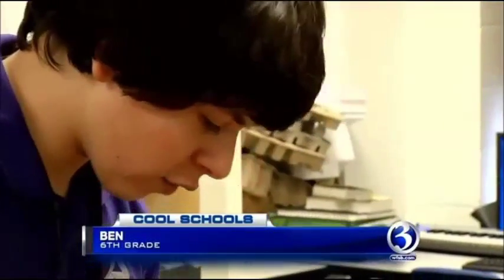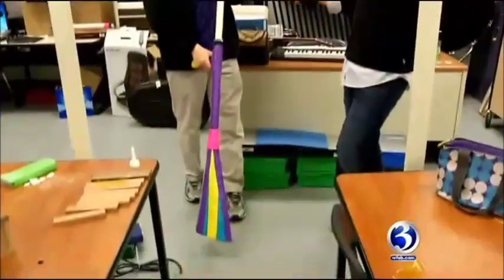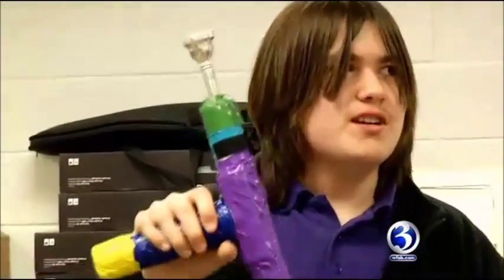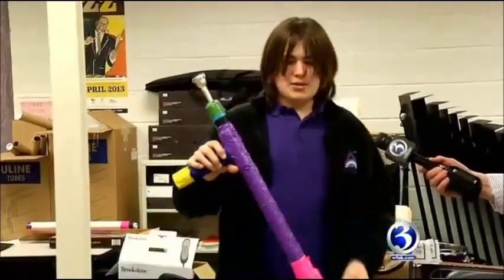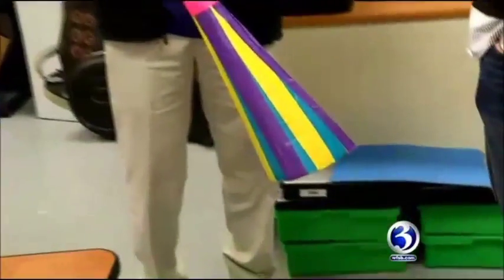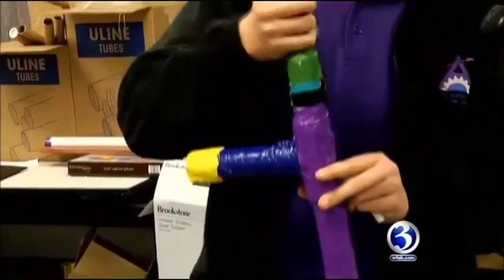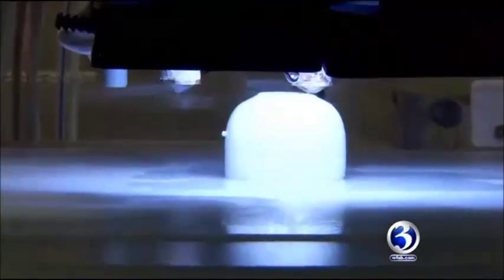We got our assignment to work on a percussion instrument, and I chose the xylophone because it's one of the coolest percussion instruments. Since they're creating their own instruments, they get to name them. This instrument is called the Digibone — it's a cross or blend of a didgeridoo and a trombone. So it's got the harmonics or tone of a didgeridoo, but it's got the shape and feel of a trombone. It includes a custom mouthpiece made using a 3D printer.